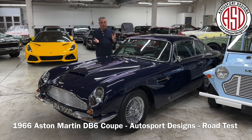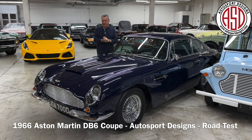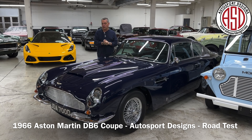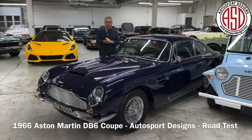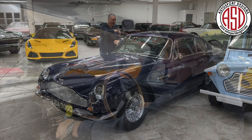And we thought, why not? I know it's right-hand drive, but we're going to bring it over to the colonies and find it a new home where it will be used and enjoyed, because it's one of the nicest ones we've had in quite some time. So come on, let's go for a ride.